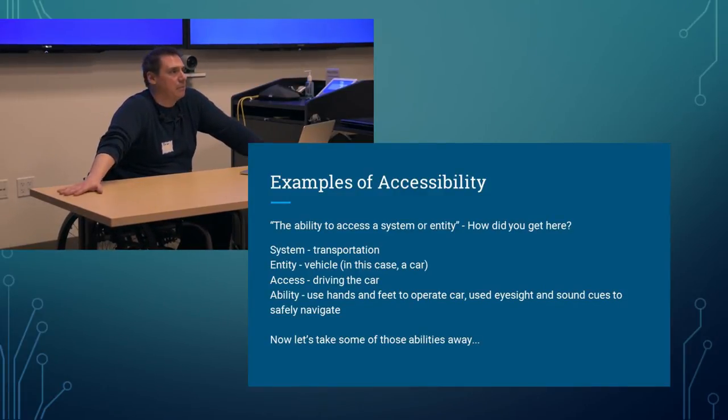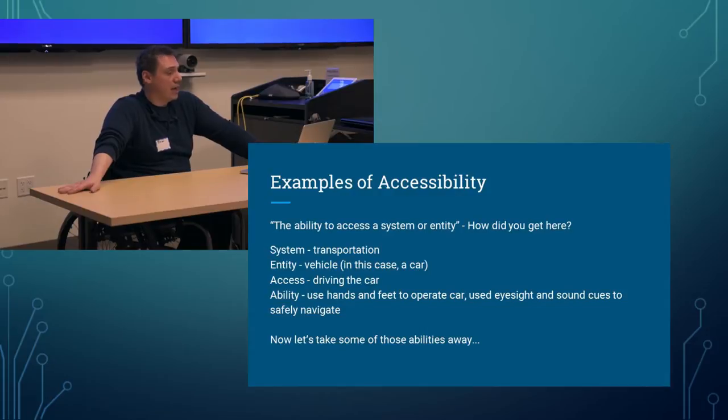Here's an example: the ability to access a system or entity — how did you guys get here? The system you used is called transportation. Whether you walked, drove a car, took a bus, or rode a bicycle, you used some vehicle. The ability is that you use your hands and feet to operate that vehicle, and use eyesight and sound cues to safely navigate.